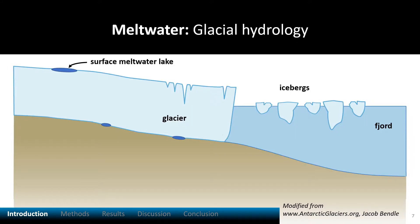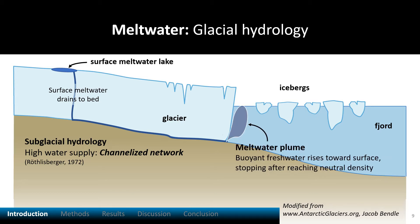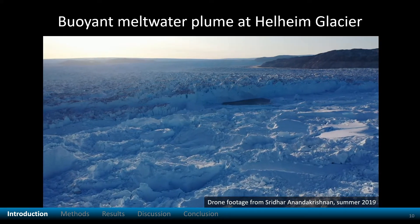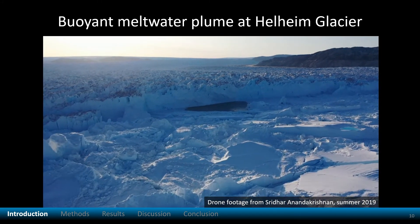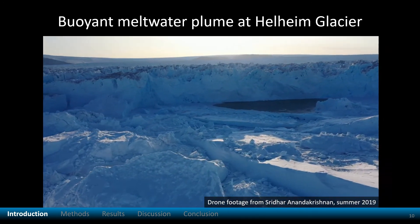Meltwater forms seasonally on glacier surfaces and drains through fractures in the ice to the bed below. With high meltwater supply, water at the bed can reorganize into channels to drain efficiently. As the buoyant freshwater discharges from a channel into the sea, it forms a plume which rises toward the surface. We hypothesize that plume appearance indicates that the subglacial water system is channelized to a grounded glacial front. At Helheim, the surfacing plume appears as an area of open water surrounded by the ice of the Melange, which is a mix of floating ice.